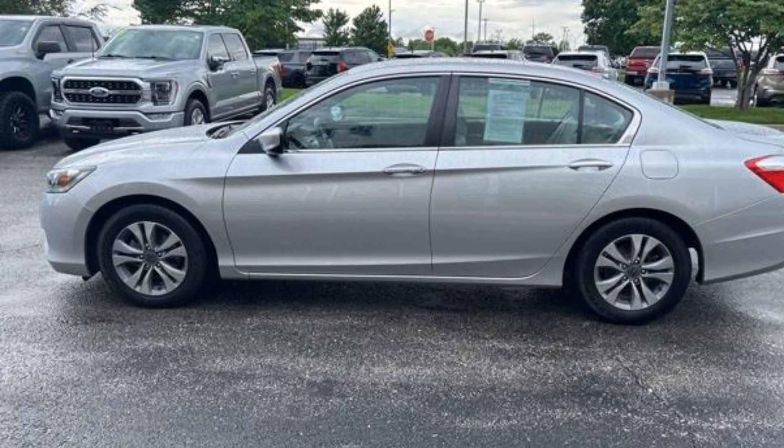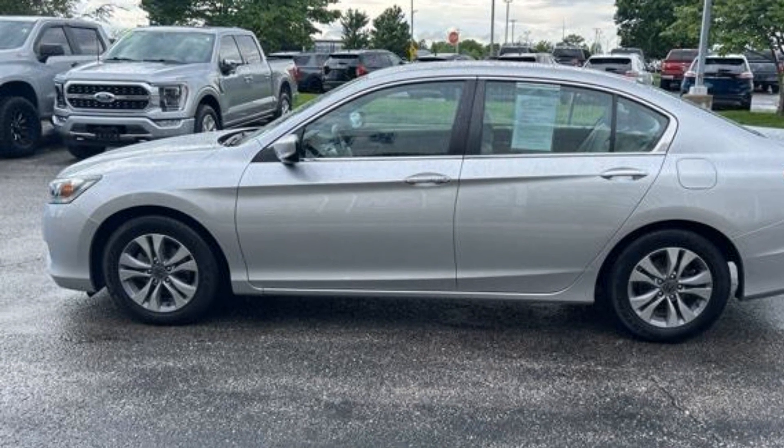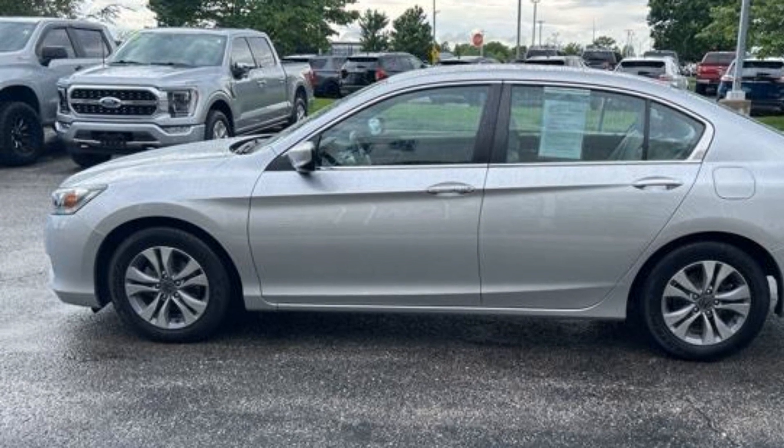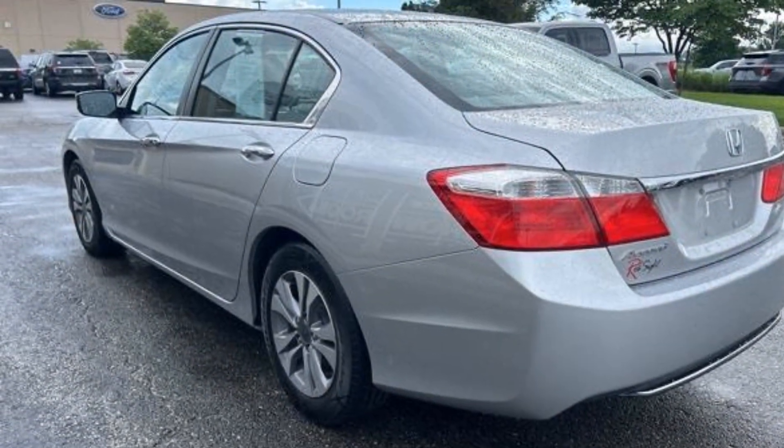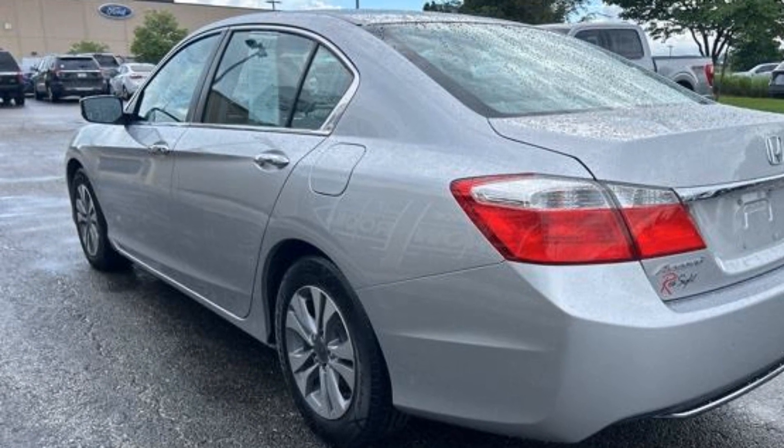2015 Honda Accord Sedan. This sedan combines safety and comfort with style and performance. It's full of phenomenal features that any driver would appreciate.